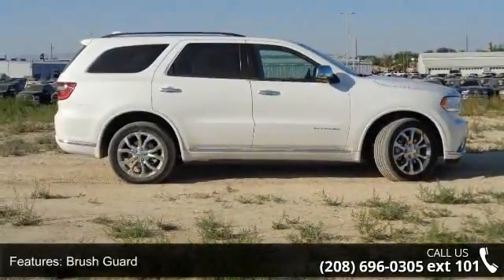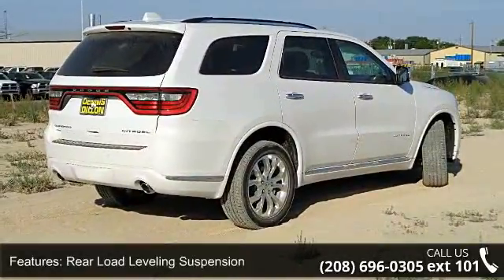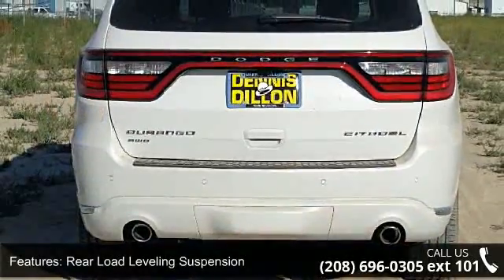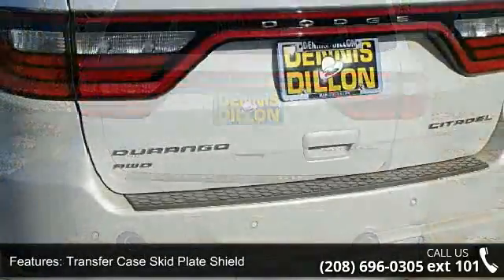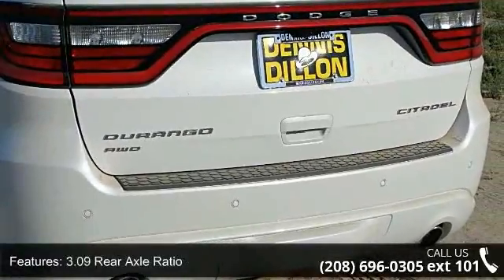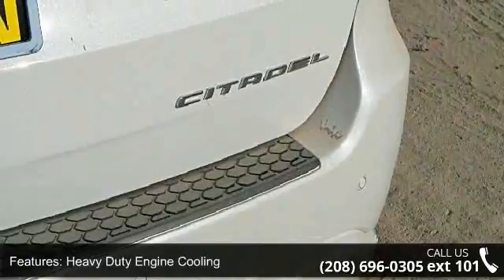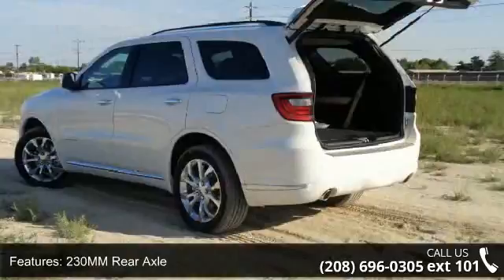This vehicle's top features include Brush Guard, Rear Load Leveling Suspension, Transfer Case Skid Plate Shield, 3.09 Rear Axle Ratio, Heavy Duty Engine Cooling, 230mm Rear Axle, Class 4 Receiver Hitch, 100lbs Under Body Skid Plate, and Quick Order Package 25J.